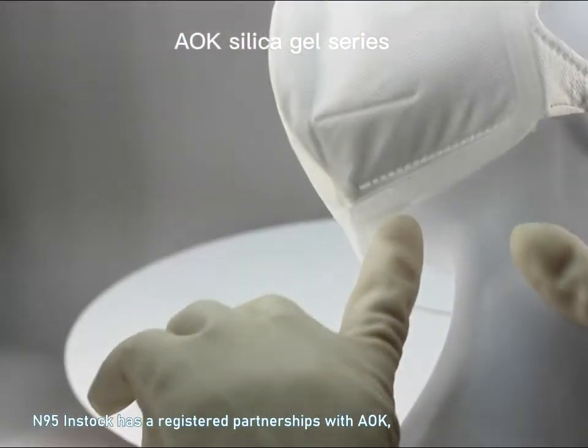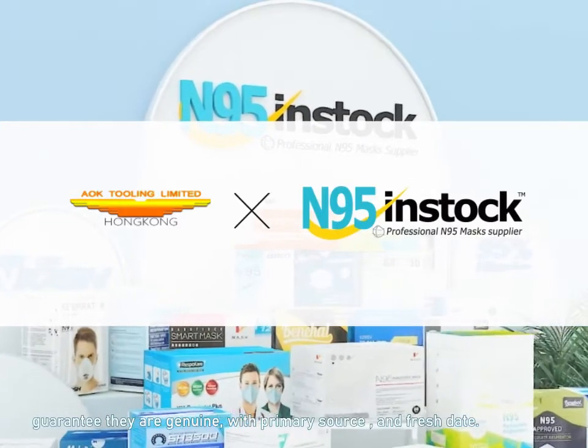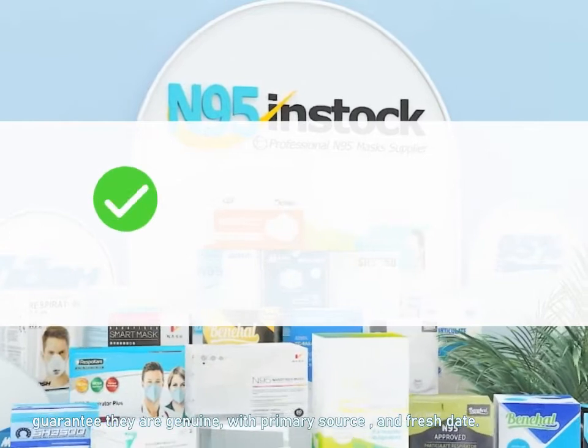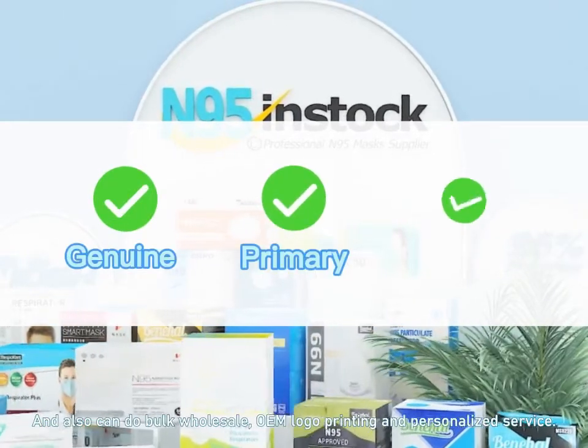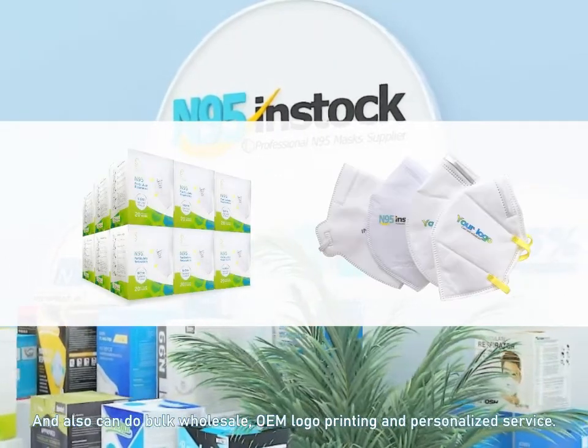N95 in stock has a registered partnership with AOK. Choose the best products for you. Guarantee they are genuine with primary source and fresh date. Also available for bulk wholesale and OEM logo printing in personalized service.